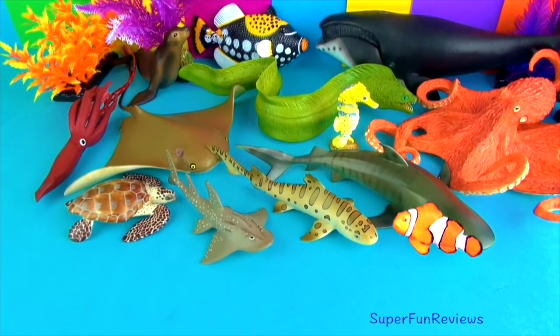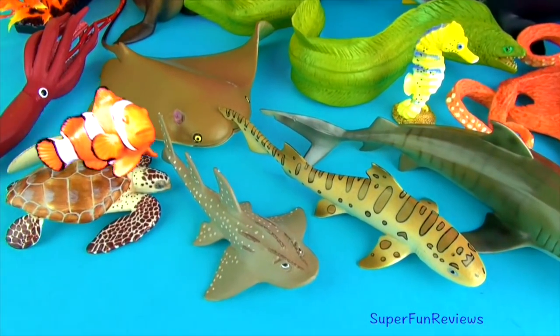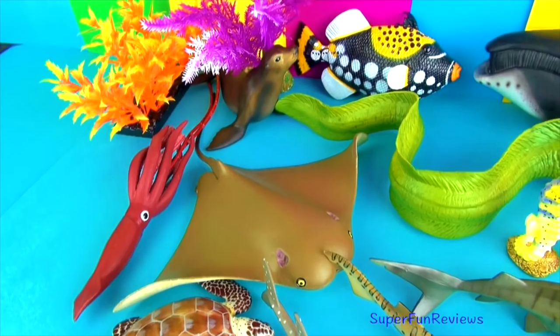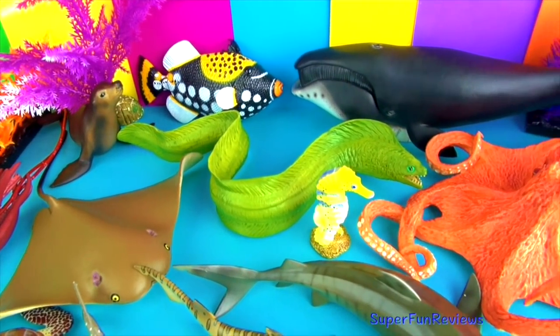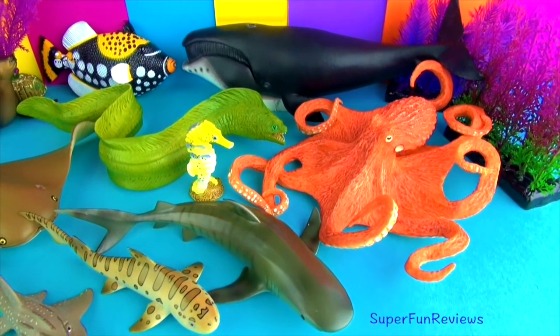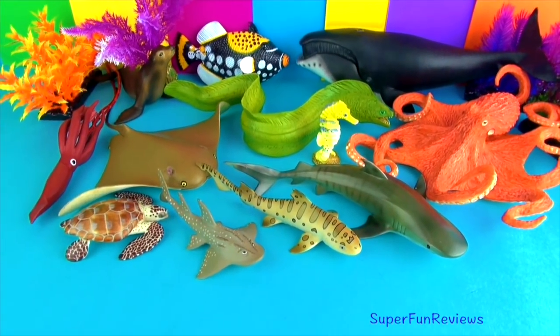Hi, it's Kerry here. Today we are looking at a leopard shark, a guitar fish, loggerhead turtle, cow-nosed ray, a giant squid, a sea lion, a clown triggerfish, a bowhead whale, a giant Pacific octopus, a moray eel, a seahorse and a tiger shark.